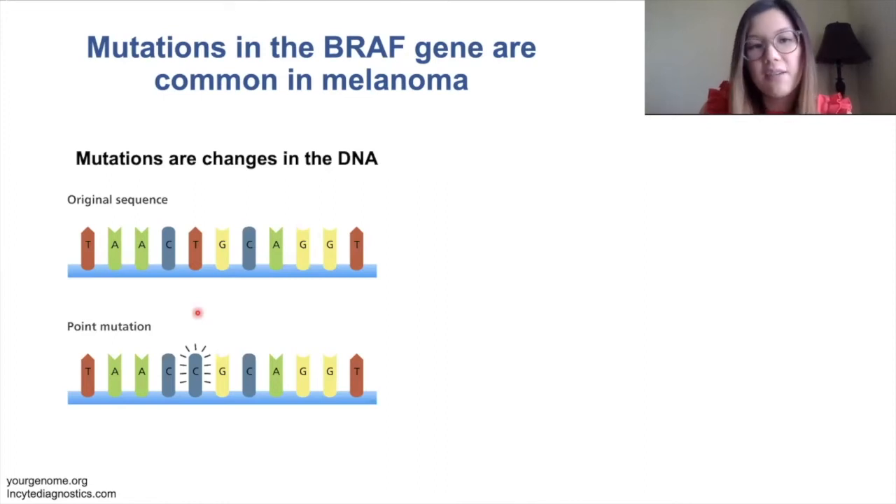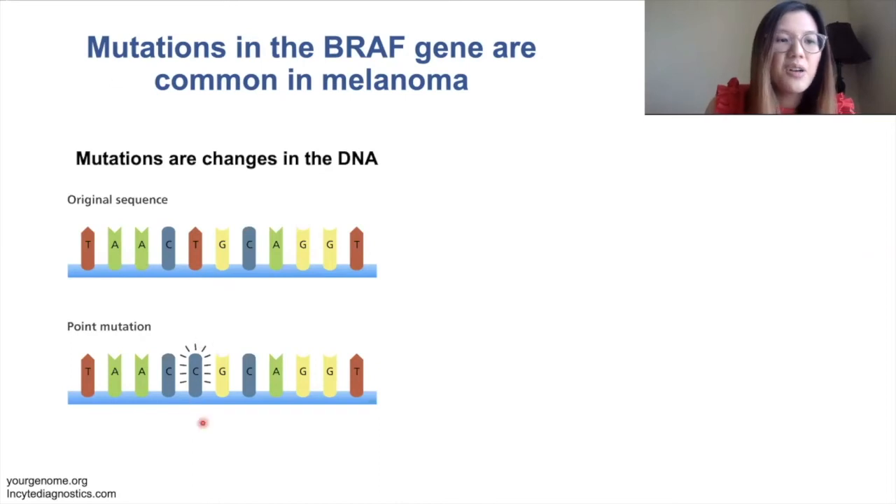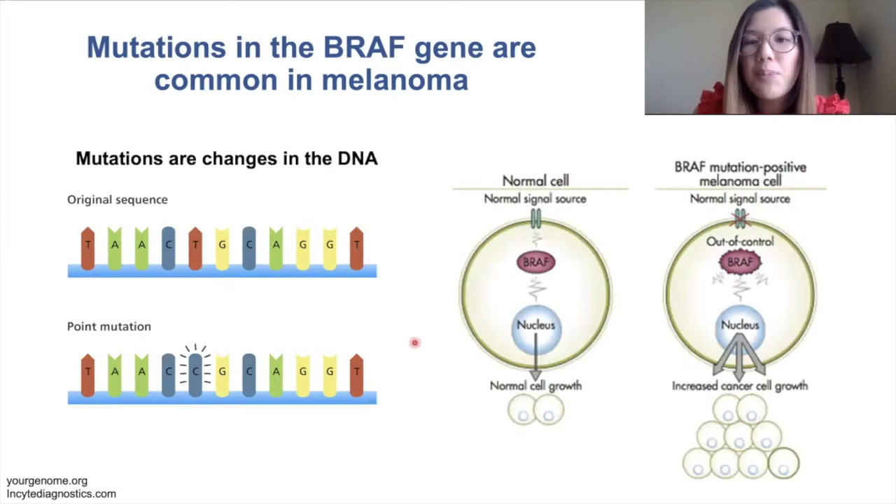For example, this T over here has mutated to a C. These changes can lead to changes in the way that our cells function and potentially can lead to cancer.